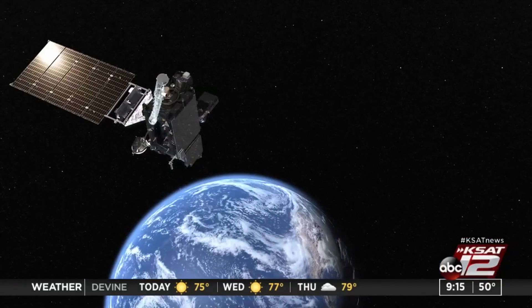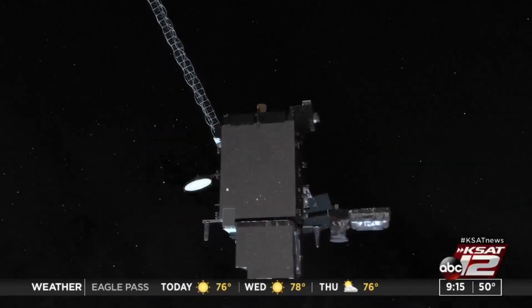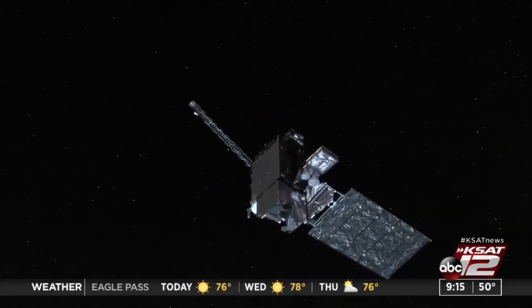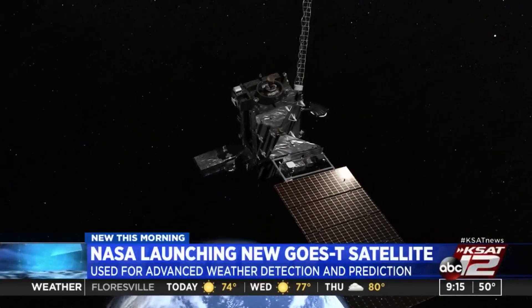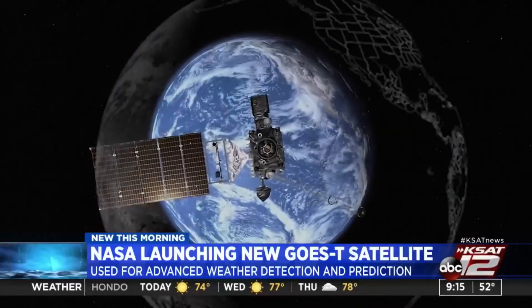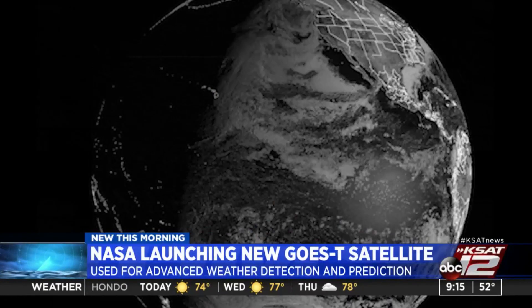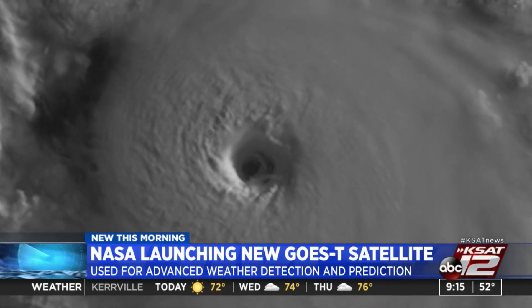The GOES-T satellite is the continuation of the advanced technology weather satellites we started launching back in 2016 — it's actually the third in the series. Once it gets into orbit and becomes the operational satellite, it will be parked in the GOES-West position over the Pacific Ocean and become GOES-18. It will be able to see an area from South America almost to Australia, and from Alaska down to Antarctica, giving us images every 10 minutes to help track weather systems and other hazards. You can see, looking at the picture there, you'll be able to see Texas weather as well directly.